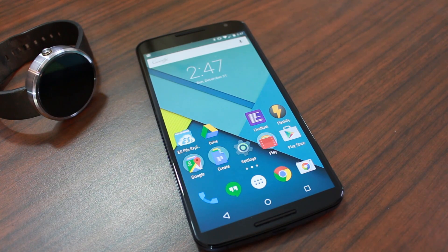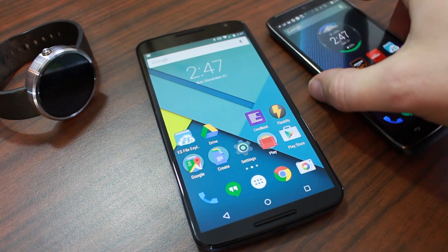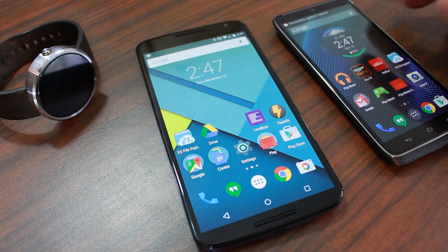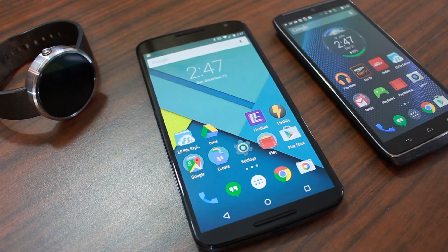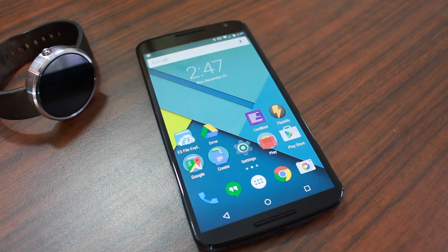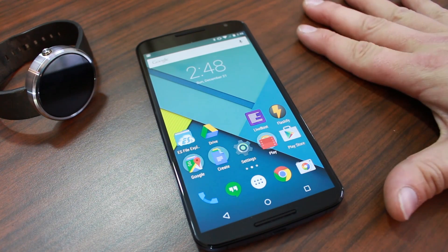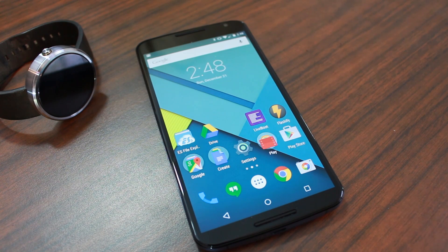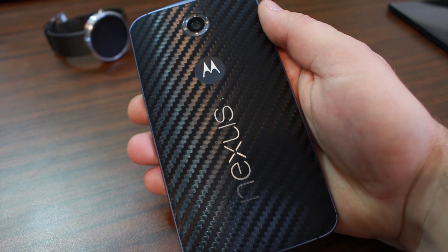A second runner-up would be the Motorola Droid Turbo — a super good device if you don't like the bigger size of the Nexus 6. It even has voice commands that activate when you say 'Droid.' But for me, the king of the crop is the Nexus 6. Another reason I love it is because it works on Verizon, which is my carrier — we finally have a Nexus on Verizon again.